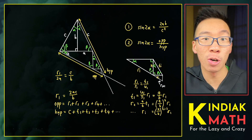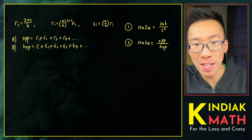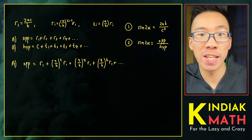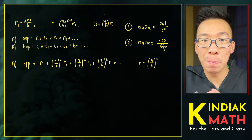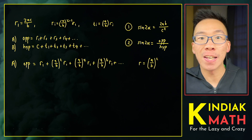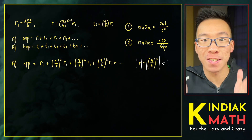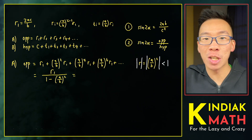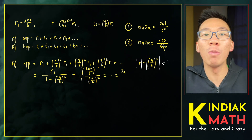Similarly, ti is equal to a over b times ri. All that remains is to calculate the opposite and hypotenuse and simplify. Plugging in all the different ri's, this is actually a geometric series with common ratio a over b all squared. Since a and b are the base and height of the right triangle and a over b is less than 1, the geometric series converges. The sum equals the first term over 1 minus the common ratio. Plugging in r1 equals 2ac over b and simplifying, we obtain 2abc over b squared minus a squared.